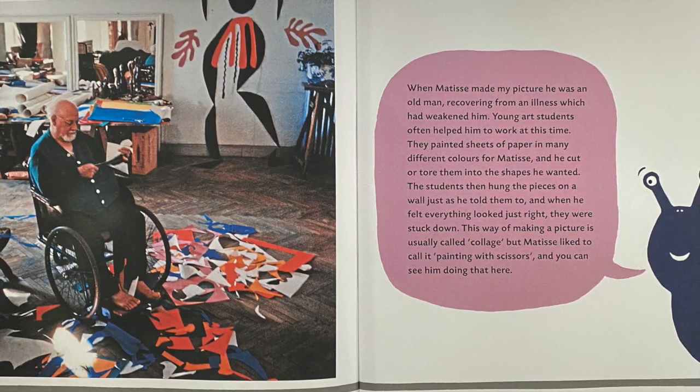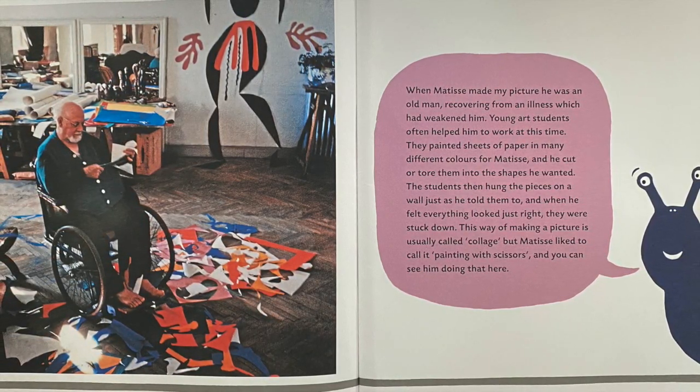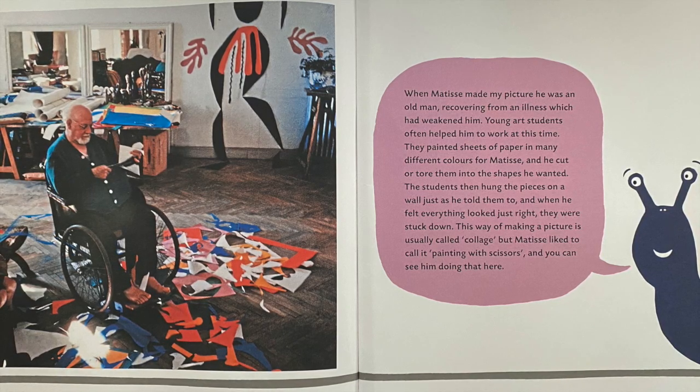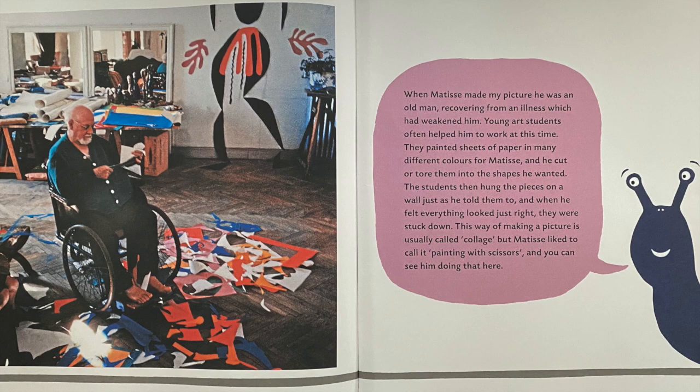The students then hung the pieces on the wall just as he told them to, and when he felt everything looked just right, they were stuck down. This way of making a picture is usually called collage, but Matisse liked to call it painting with scissors — and you can see him doing it here.